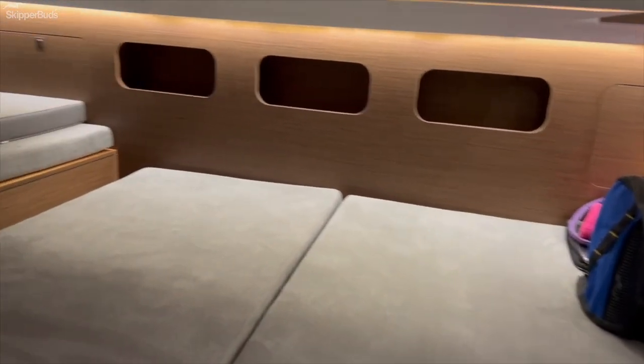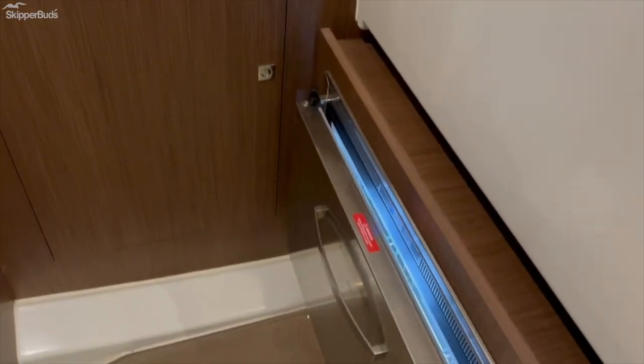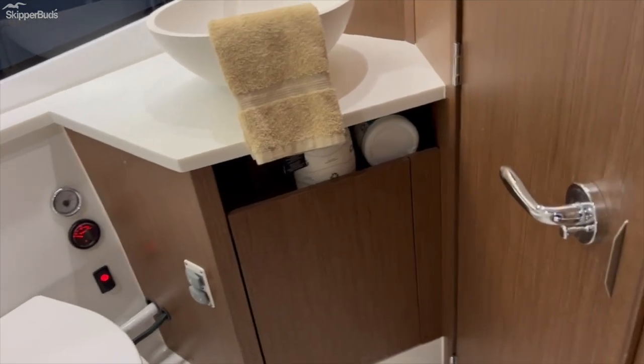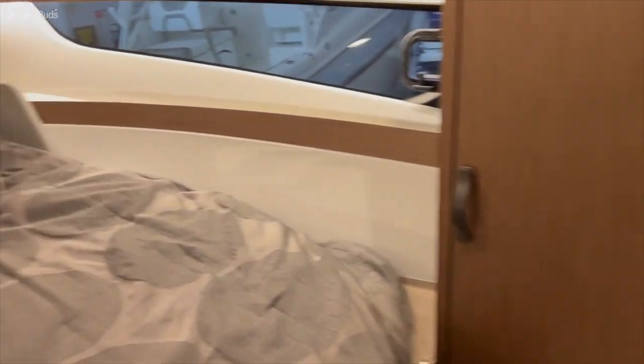Rather large berth area, almost pantry-type storage. Get the optional additional freezer unit. Real nice head compartment with separate stall shower and vacu-flush head.